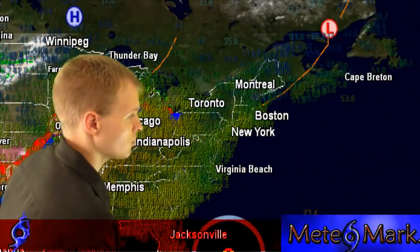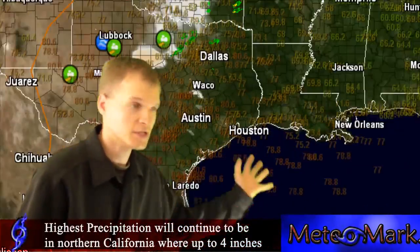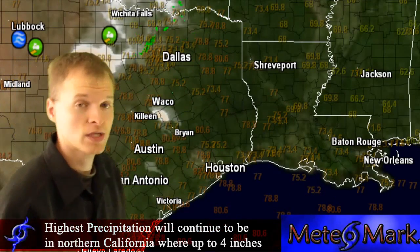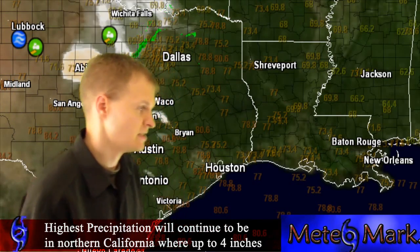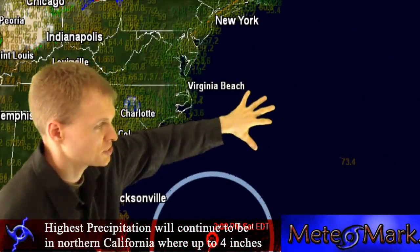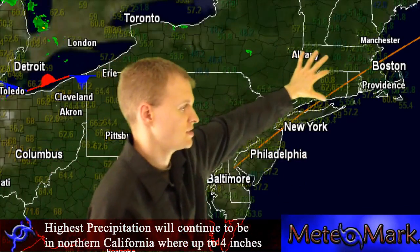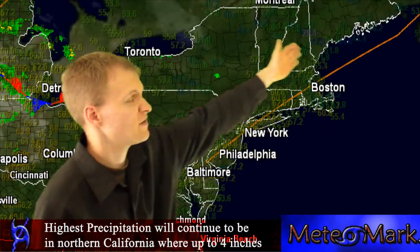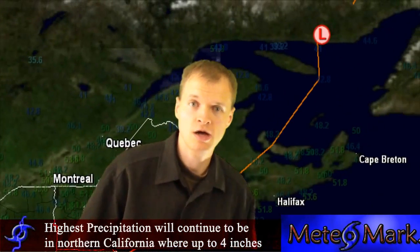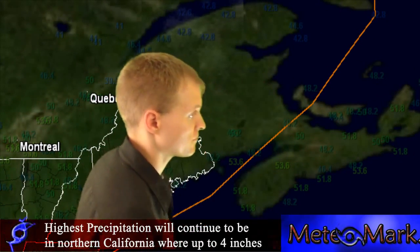There are no severe weather watches or warnings across the entire country right now. The big story is the heat in the east. Look at 90s in Texas — Dallas, down to Brownsville, Houston, Oklahoma City. Once again we're almost cracking 90. We're seeing 70s and lower 80s in Atlanta, all the way up to the nation's capital, Virginia Beach in the lower to mid-70s, Boston in the 60s, and up in eastern Canada we're up in the 50s, or about 12 to 13 degrees Celsius.